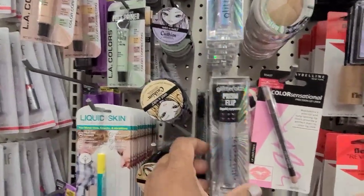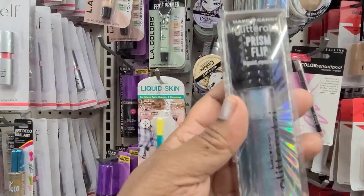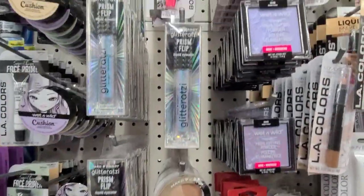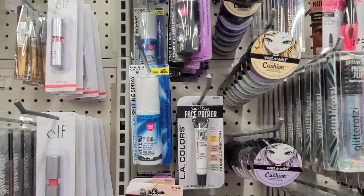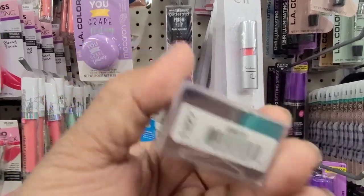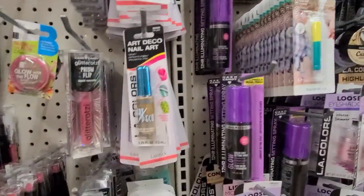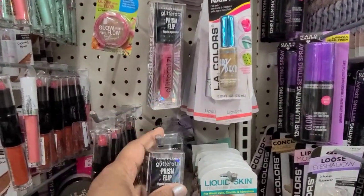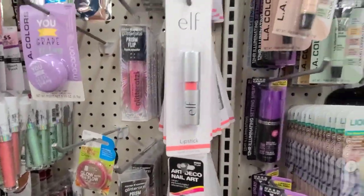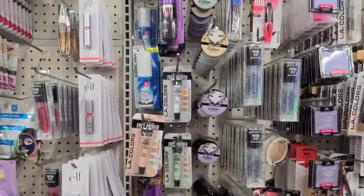Then we got the Glitter at Sea, number 1330, and this is Galactic — oh my goodness, it's beautiful. Then we got Wet and Wild up here, more Hard Candy number 1337 Confetti, and then the Sparkling Spice, and all these in the makeup aisle.